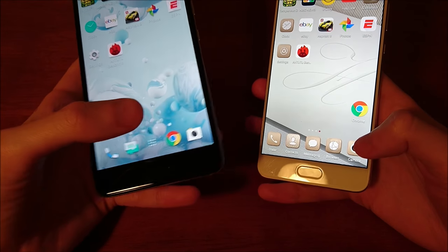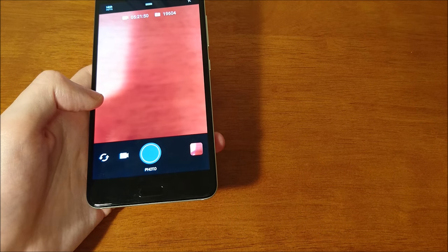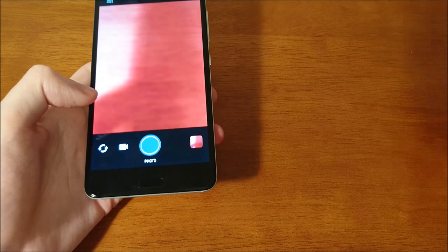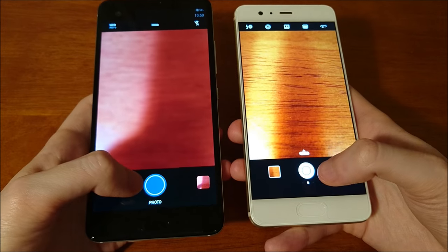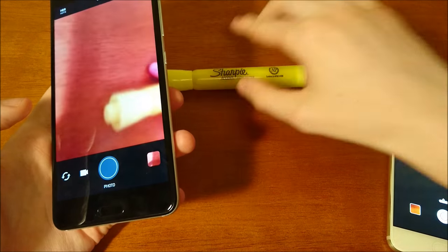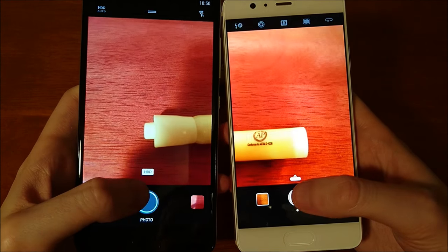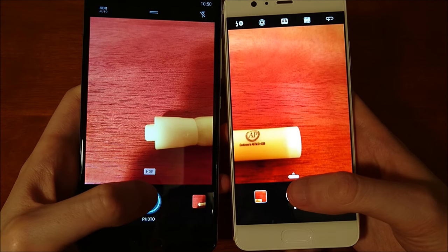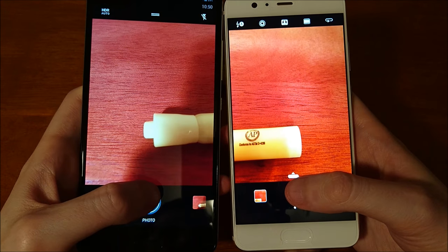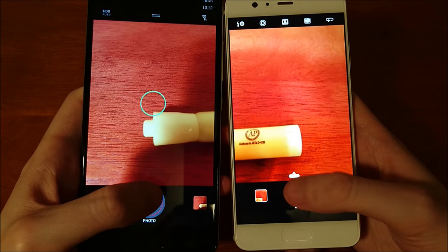Next up, camera speed. Flipping the phones over and just snapping some pictures with something in focus. The Huawei is fast taking pictures, and it's also worth noting it has more megapixels — 20 versus 12 — so pretty impressive that it's able to snap pictures faster despite the higher resolution.